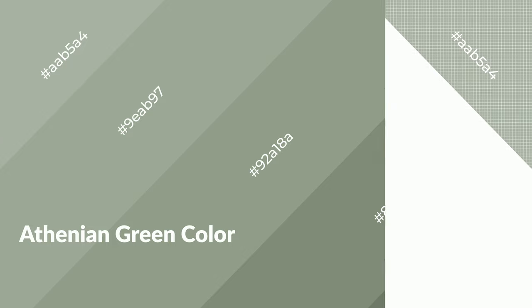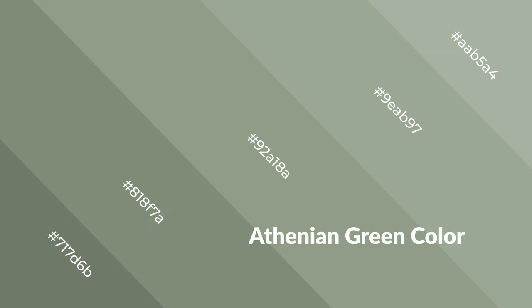Athenian green is a cool color and it emits calming, serene, soothing, refreshing, spacious, unwinding, peaceful, and relaxed emotions. Cool colors are like water, ice, sky, grass, soft, and snow. You can see them used in baby products.